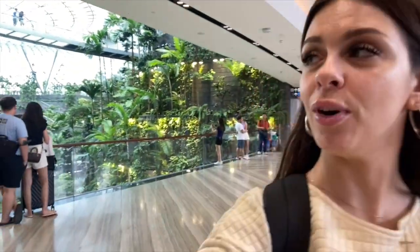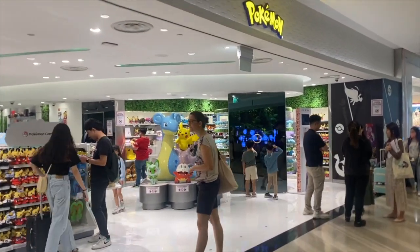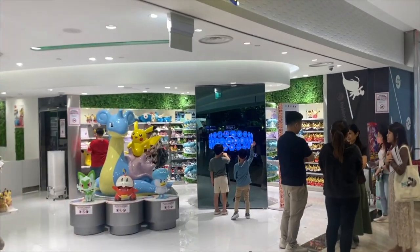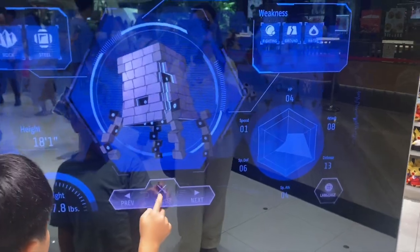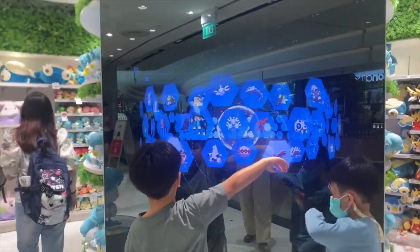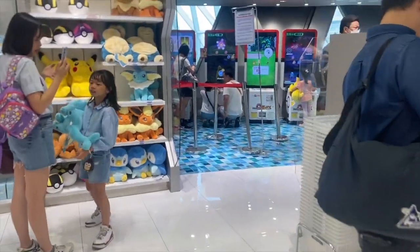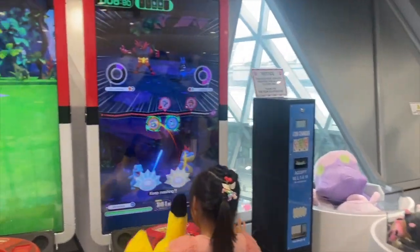I honestly wish I could have stayed here all day. It's an amazing interactive store that even holds a game room where you can go and play. A must-visit for Pokémon lovers!